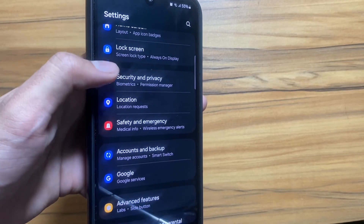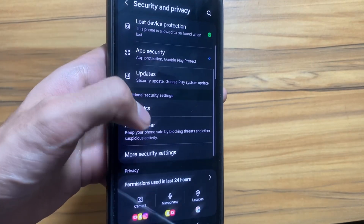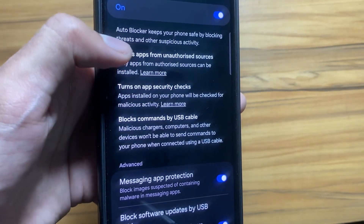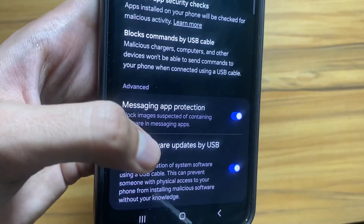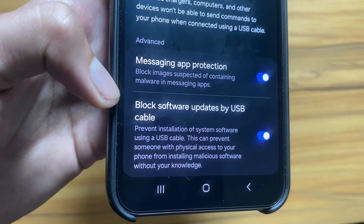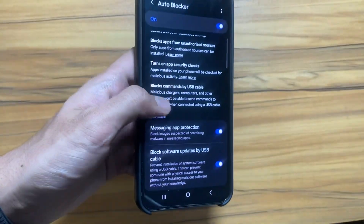For the next security feature, go to Security and Privacy, scroll down, and select Auto Blocker — simply turn it on. Auto Blocker keeps your phone safe by blocking threats and suspicious activities. Also swipe down and turn on Messaging App Protection — it will block images suspected of containing malware in messaging apps. Also turn on Block Software Updates by USB Cable, which will prevent installation of system software if someone has physical access to your smartphone.